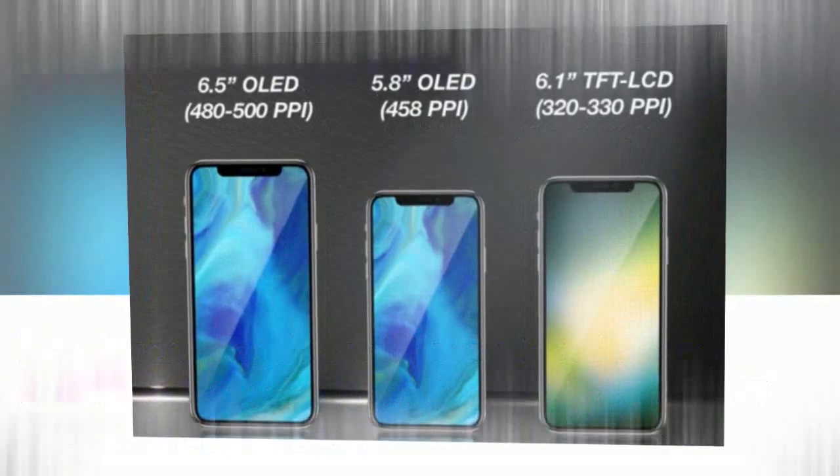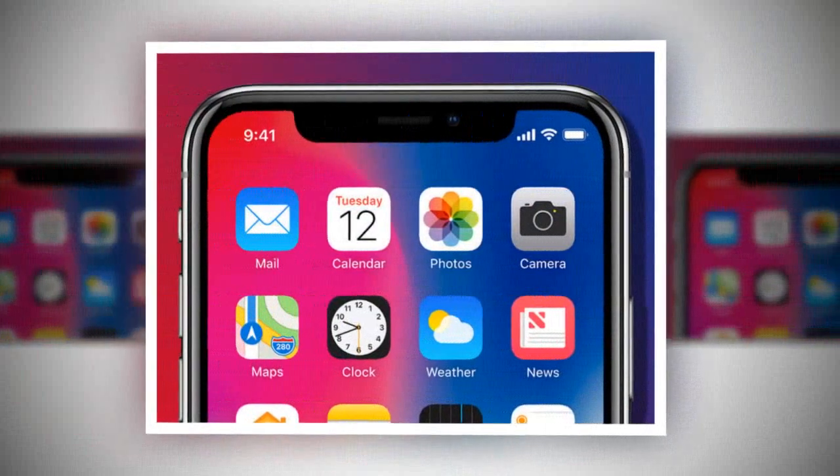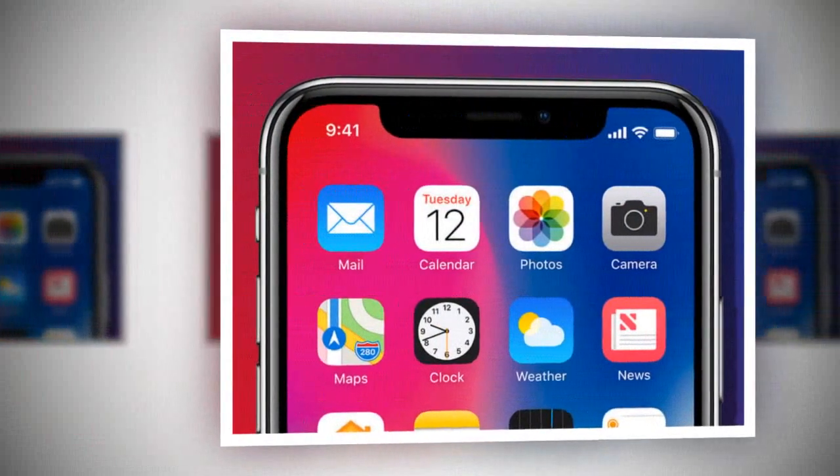If this is an iPhone X Plus, as is rumored, with a 6.5-inch display, then there would be only minor upgrades over last year's iPhone X.